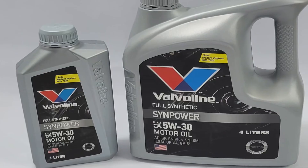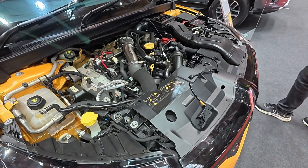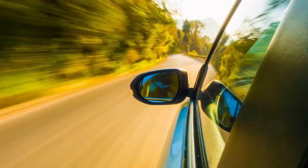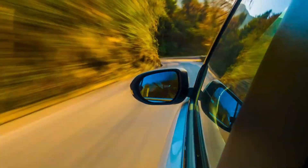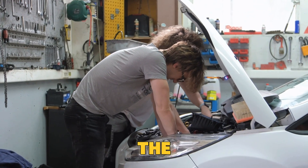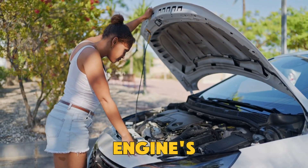5W30 holds its protective layer under pressure, shields your turbo, and reduces timing chain wear — it's the best oil for long-term engine life. And if your car has performance upgrades or runs high turbo boost, 5W40 is your safety net. The numbers on the oil bottle aren't just marketing; they represent your engine's level of protection.